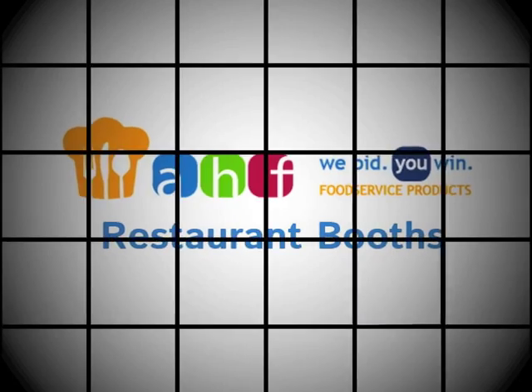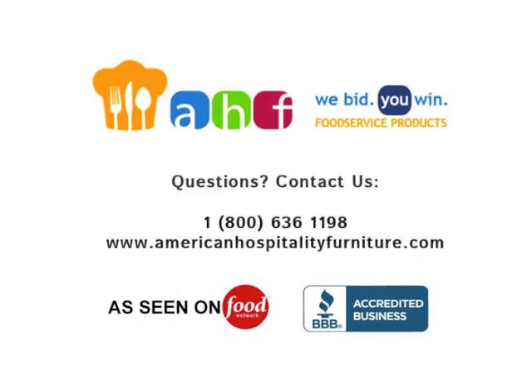If you have any questions about single restaurant booths, please contact American Home and Hospitality. Thank you.